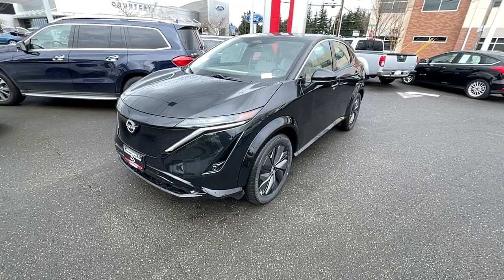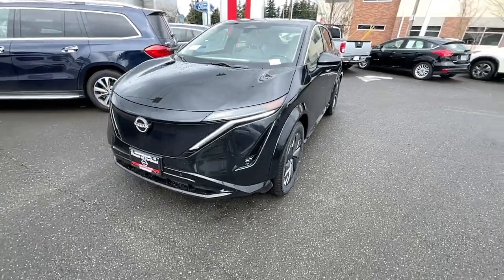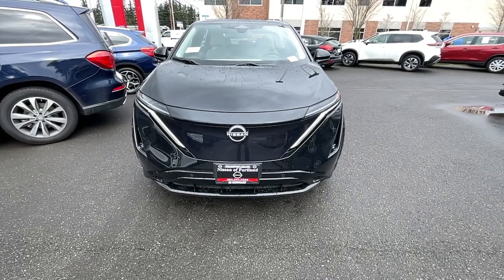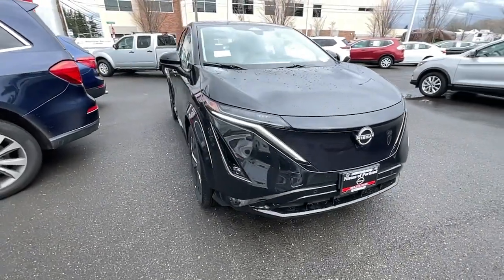You just found the 2023 Nissan Aria. See for yourself when you take it out for a test drive. Our professional staff looks forward to giving you excellent service.